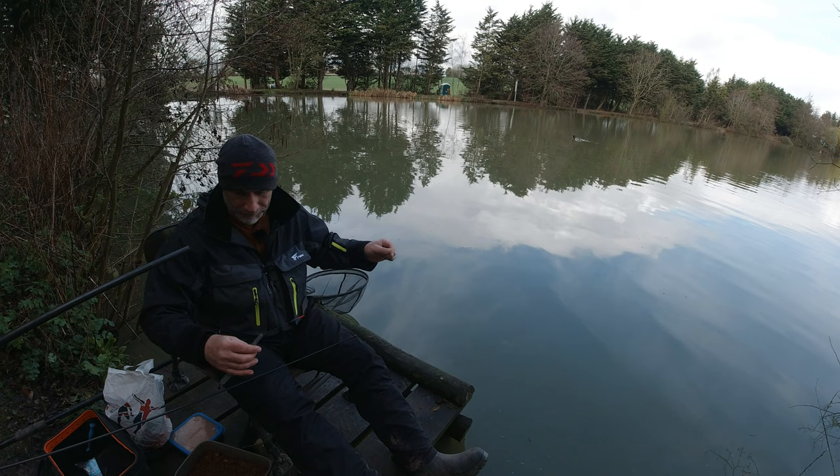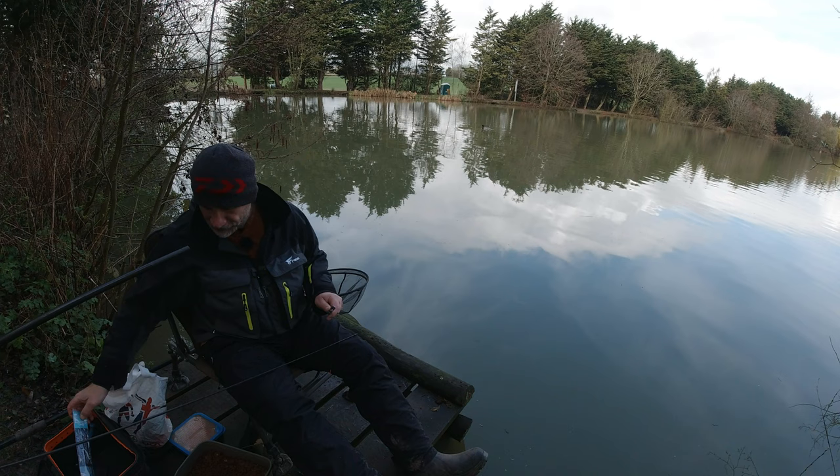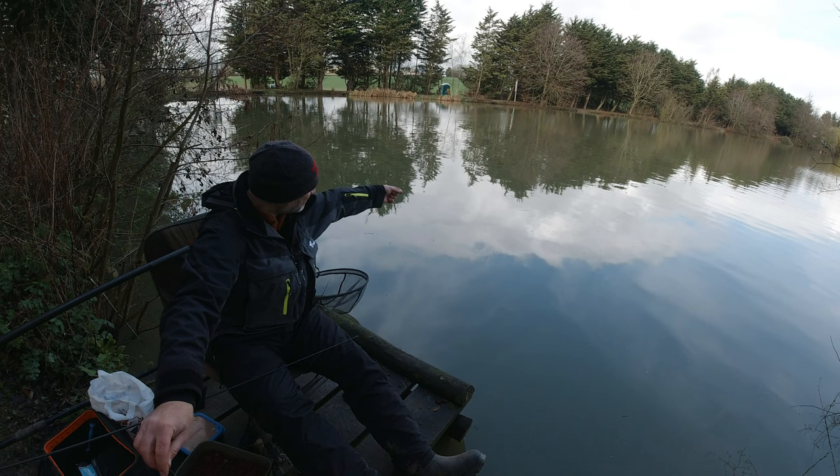What I've got is some Drennan silverfish and F1 ready-tied rigs. It's just much easier than tying the rigs myself. I have got a few I've tied myself — they're a little bit heavier, really for sort of bigger fish on the canal. I plumbed up in here and it was a good six foot deep, so we'll get this set at six foot.